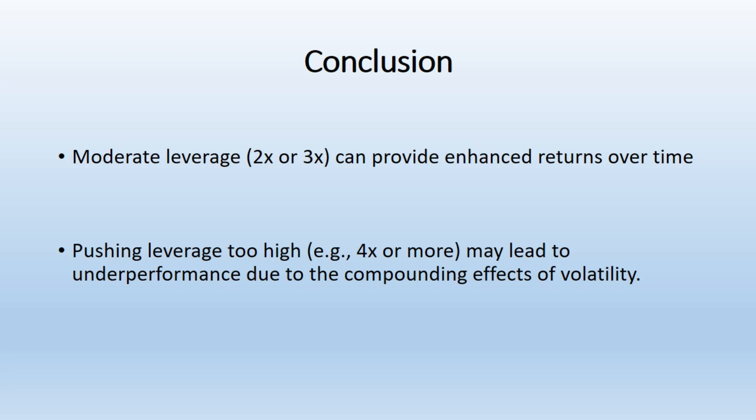Isn't leverage borrowing money? Leveraged ETFs use debt or derivatives to hit their performance targets. The important distinction is this debt is held by the ETF and not by you, the investor, personally.